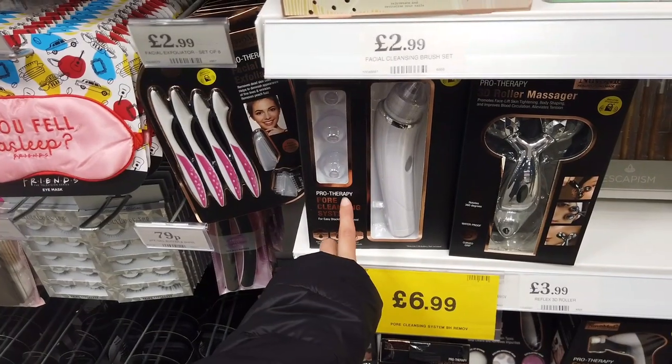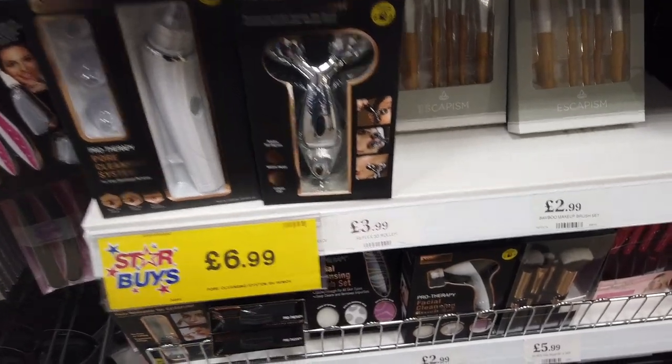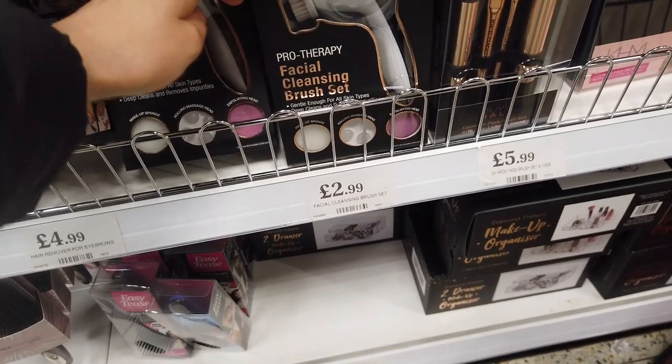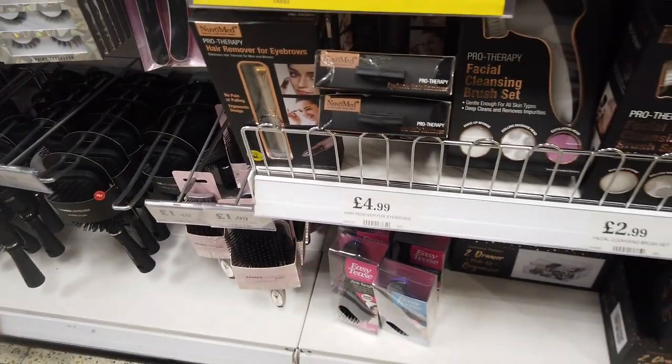This is a pool cleaning system — I've actually got one, that's £6.99. And then they've got this for £3.99. And these are really good facial cleansing brush sets with different heads for £2.99. And then a hair remover for eyebrows for £4.99.